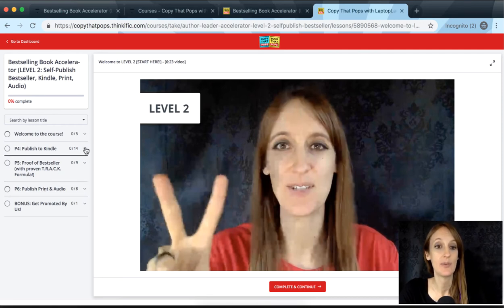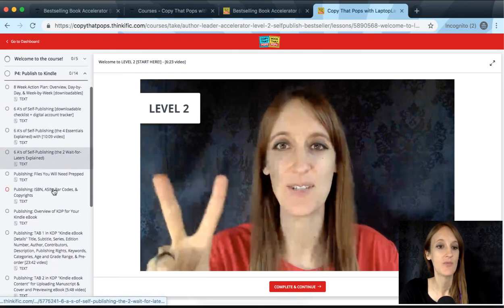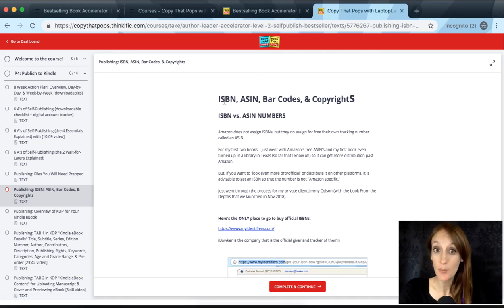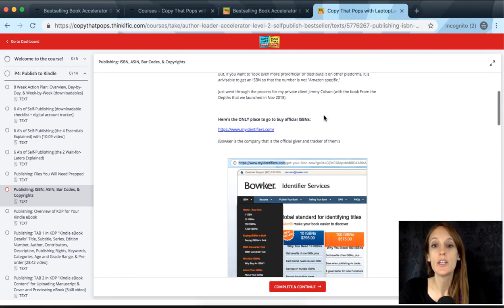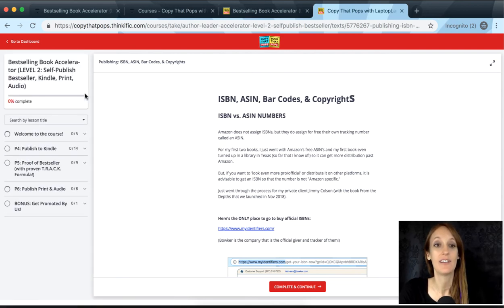To give you an example of what you might see: if we open up 'Publish to Kindle,' there's a lesson on ISBN numbers, what an ASIN number is (which is specific to Amazon), barcodes, copyrights — what you have to do, what you need to do, and my recommendations. That's a nice overview of level two, and you can see it's very easy to navigate inside this dashboard.